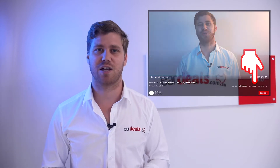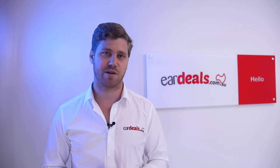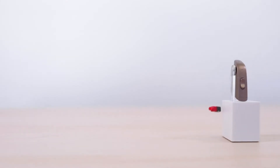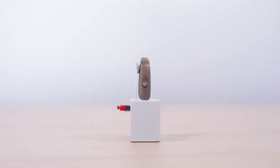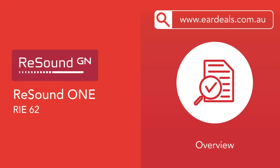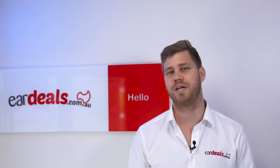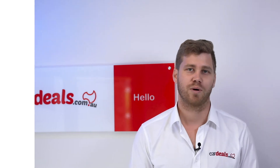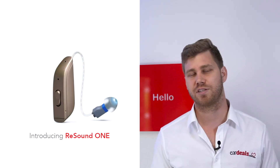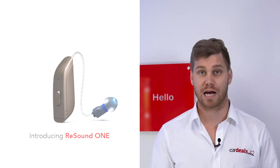Thank you for your support, Australia, as we try to deliver you the best information about the latest hearing aid technology to hit our market. Today we are reviewing the features of the latest release from GN ReSound, which is the ReSound One hearing device range. It replaces the Lynx range from GN ReSound, which we've been working with for our clients for the last few years.